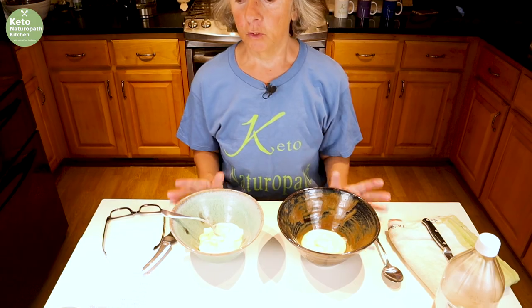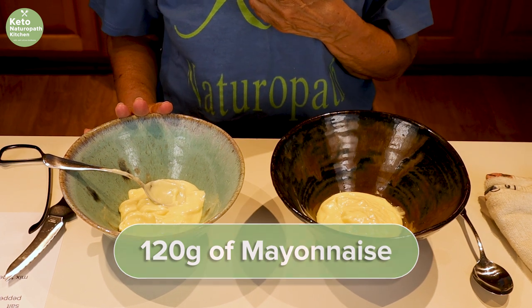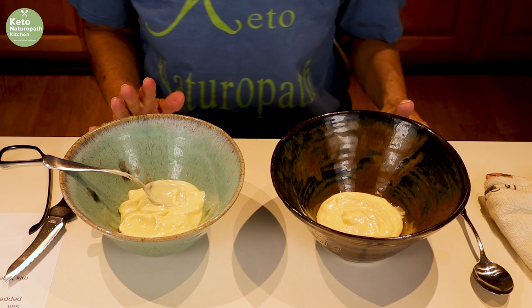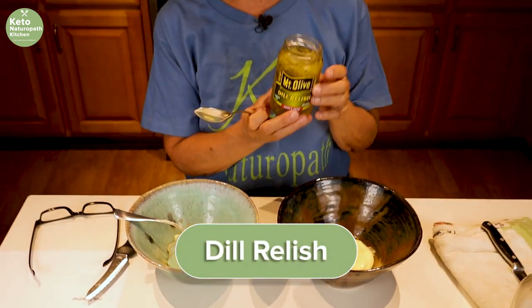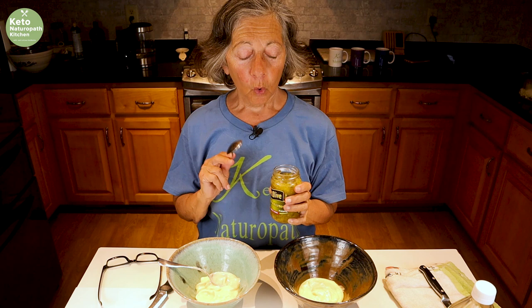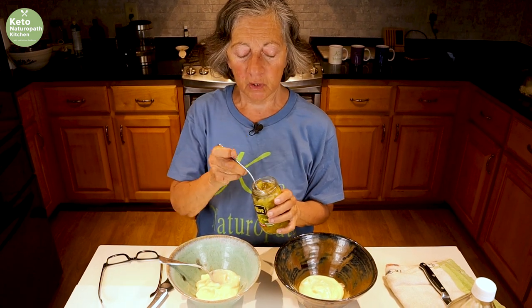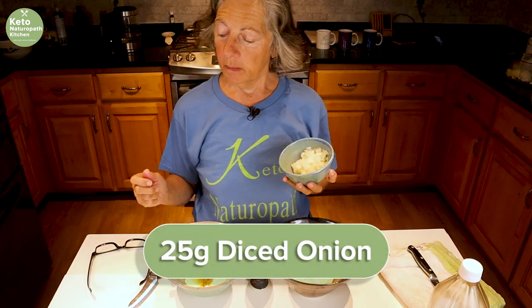Now we'll make the dressing. In each bowl I have 120 grams of mayonnaise — my own homemade mayonnaise, which is about a half a cup. To that we add dill relish with no sugar; the brand is Mount Olive. Look for dill relish with no sugar, or just cut up some dill pickles. I'm adding about a heaping tablespoon per bowl, and 25 grams of diced onion, which is about one to two tablespoons.